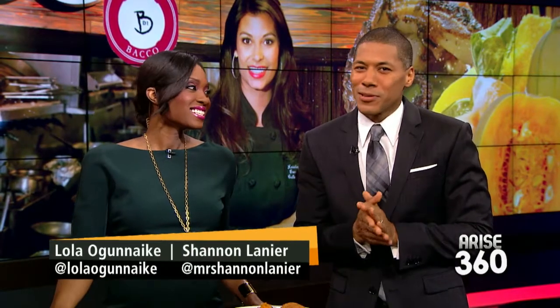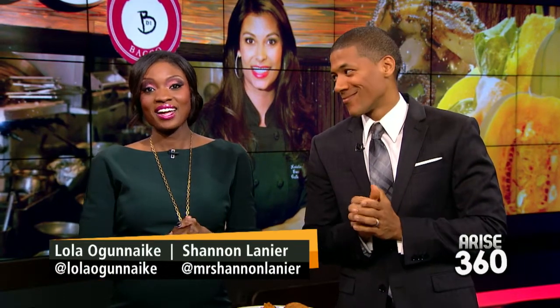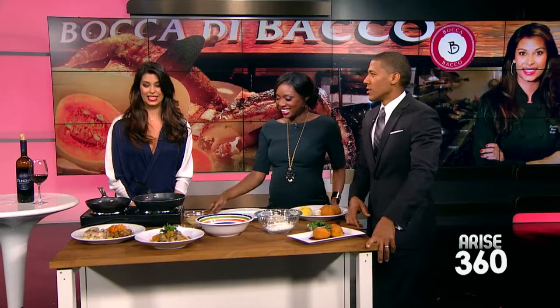As the weather begins to dip, there's nothing better than cozying up on the couch with your favorite food. Here to show us how to dress up an autumn staple and pair with wonderful wine is the executive chef of Boca de Baco, Kristin Solenie. We brought amazing, delicious fall-inspired recipes, and I'm so excited.